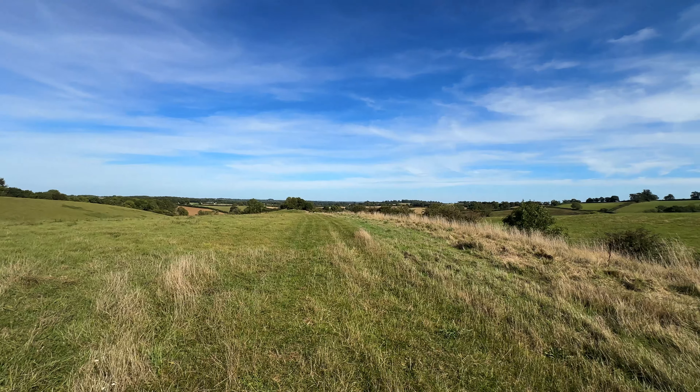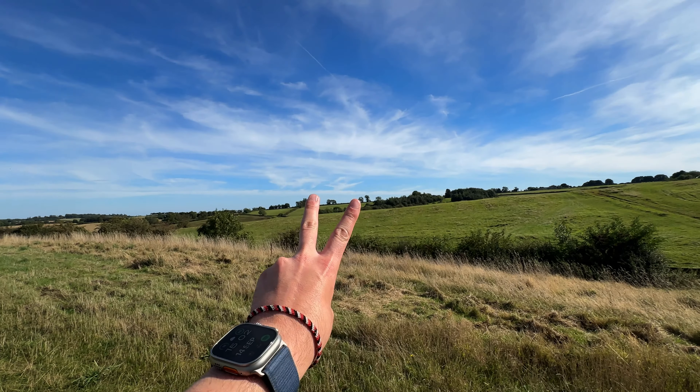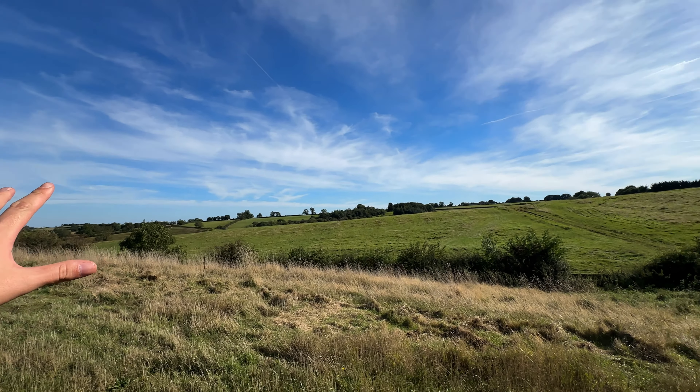Hello and welcome back to a brand new vlog. My name is Orion and I make vlogs every single Wednesday and Sunday, posting them at 6 p.m. This is essentially part two of the 250-acre farm adventures.